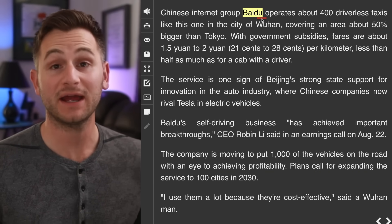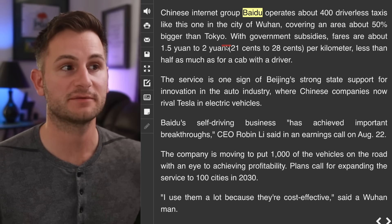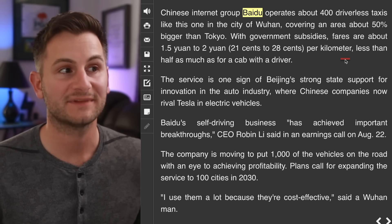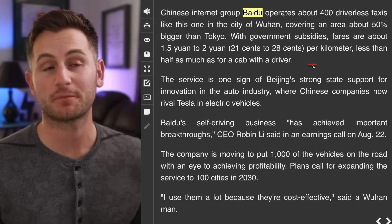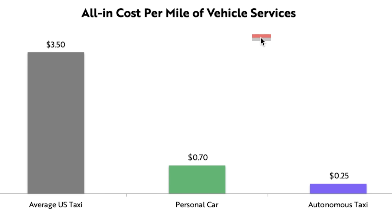Nikkei Asia put out an article saying that Baidu operates around 400 driverless taxis in Wuhan, covering an area about 50% bigger than Tokyo. With government subsidies, their fares are about 21 to 28 cents per kilometer — less than half as much as for a cab with a driver. If you take the midpoint of that range and translate it to cost per mile, it would be about 40 cents per mile. Back from ARK's 2020 forecasting of costs for autonomous robotaxis, they did use 25 cents per mile for the lower bound — four years ago they were saying the all-in cost per mile of vehicle services was about $3.50 for the average US taxi, and they were forecasting an autonomous taxi could be down at 25 cents per mile.